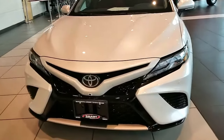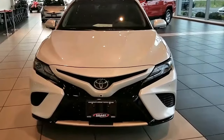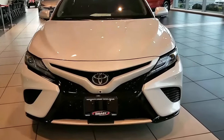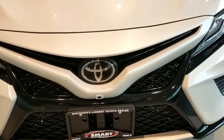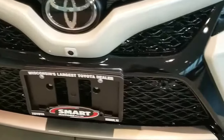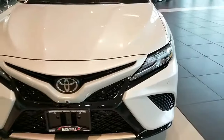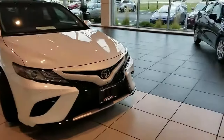You can see the front end has changed dramatically on the Toyota Camry — way more sporty than it's ever been. This one has the bird's-eye view feature, so there's a camera here in the front and several sensors built into the front bumper so you're not bumping into things. Really bold and dramatic front end.